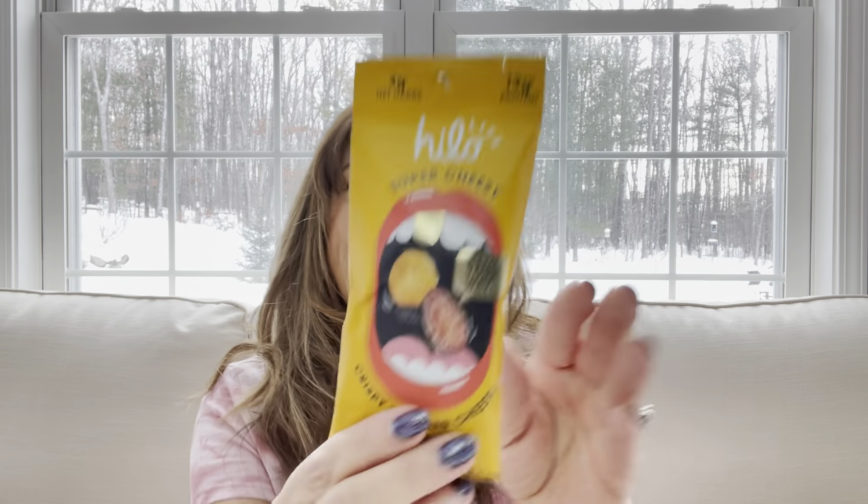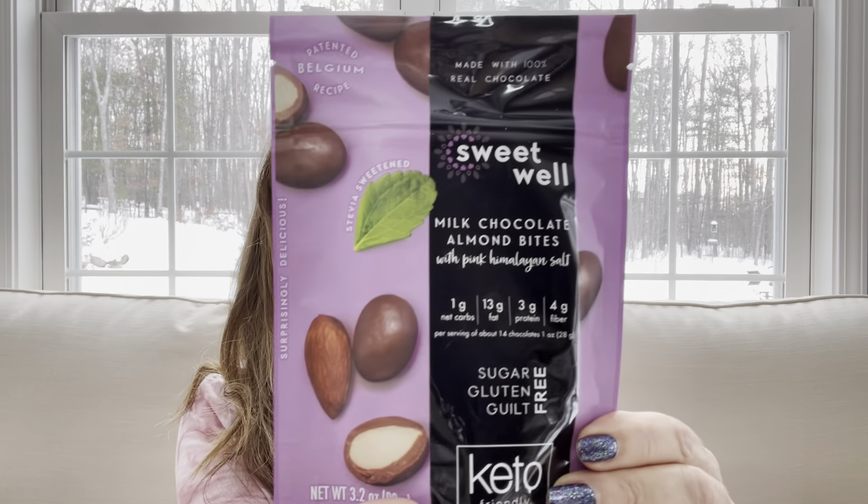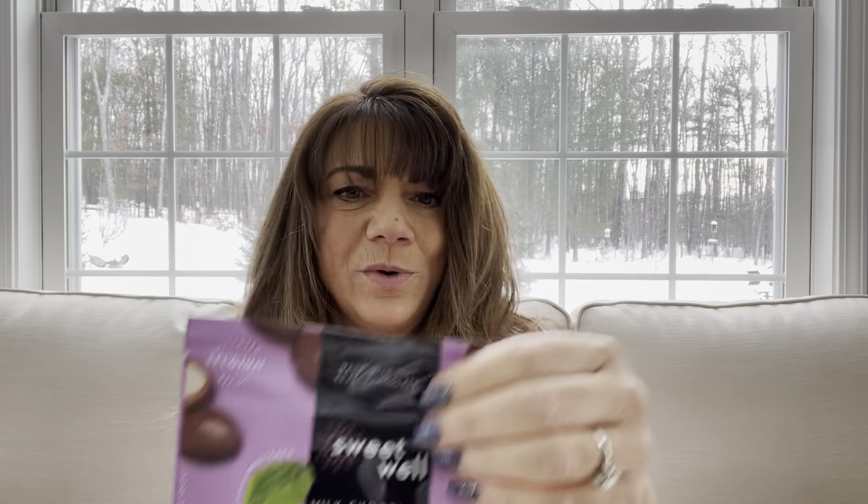The next thing is super cheesy — it's crispy cheddar cheese and almonds. I love almonds and I love when they give you different kinds of flavors with them because it just makes them that much more enjoyable. Then the next item is by Sweet Well — it's milk chocolate almond bites with pink Himalayan salt. Those sound really good, and it's one of those resealable pouches which I like too.